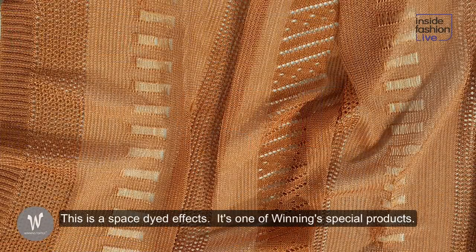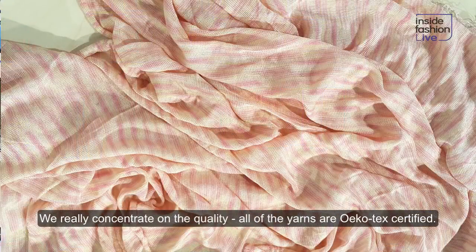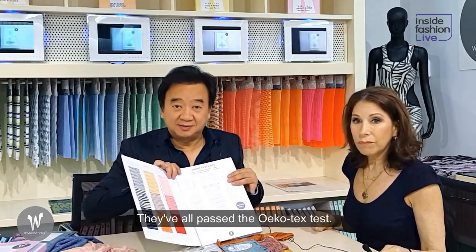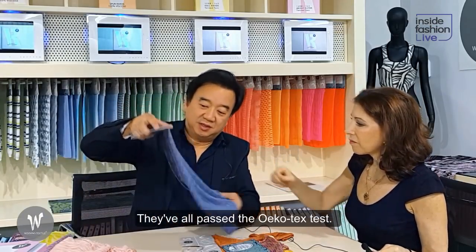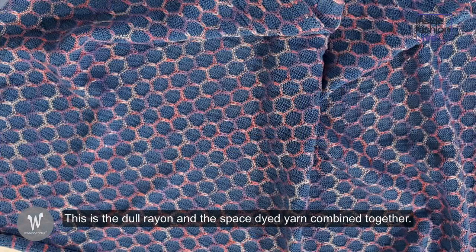And this is the spray dye effect. So this is one of your special products — very concentrated quality. All the yarns are full of temps, all the yarns. I passed the whole ten times. And then the Daryon — you can see Daryon and the spray dye combined together. Very nice.